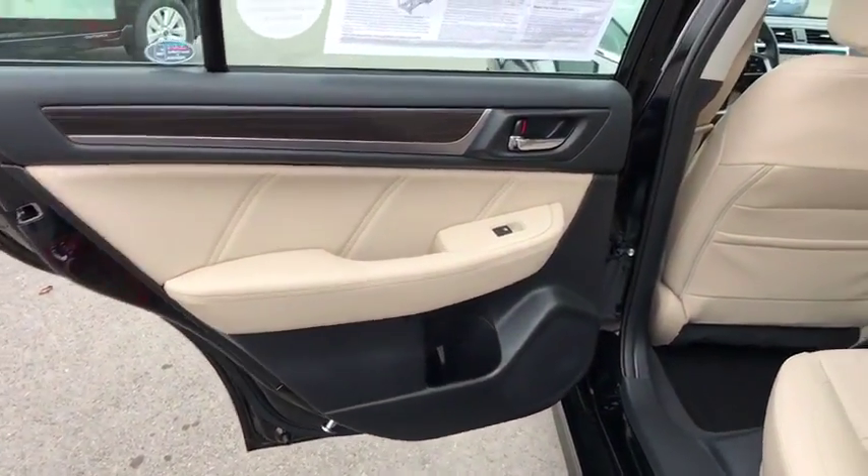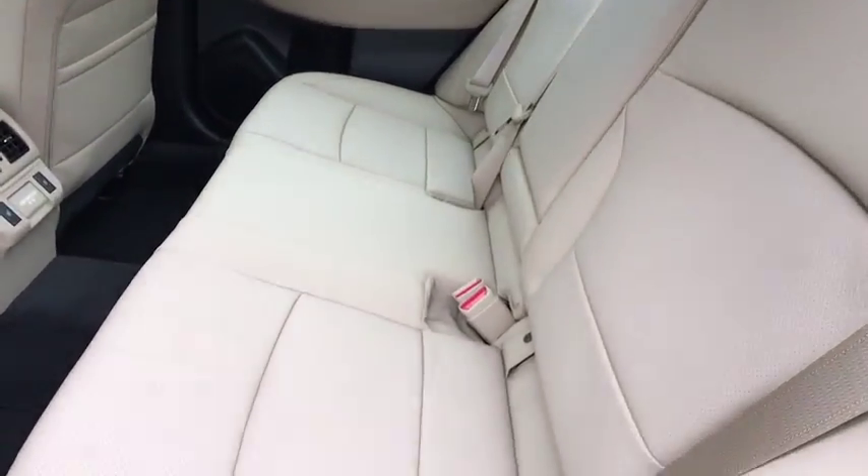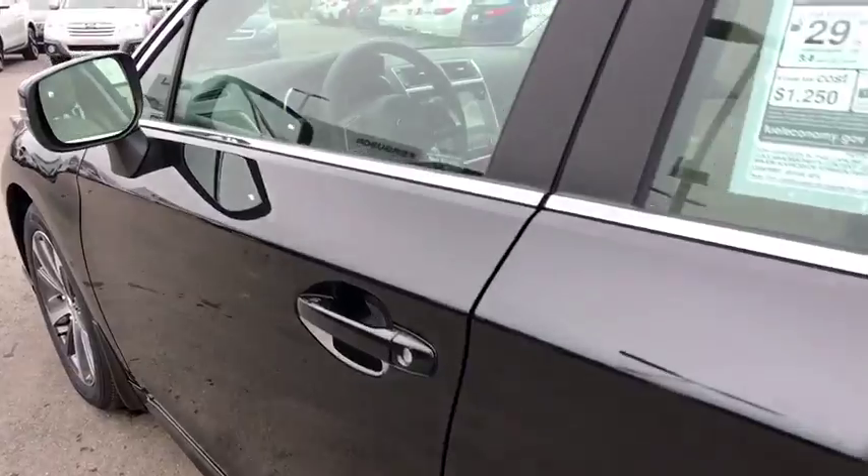Adjustable steering wheel, aluminum wheels, keyless start, floor mats, auto-dimming rear-view mirror, four-wheel disc brakes, cruise control, universal garage door opener.